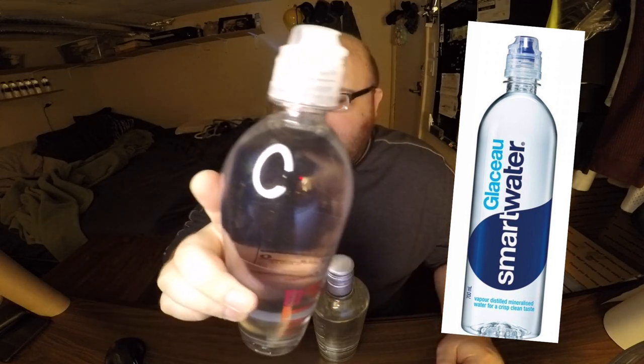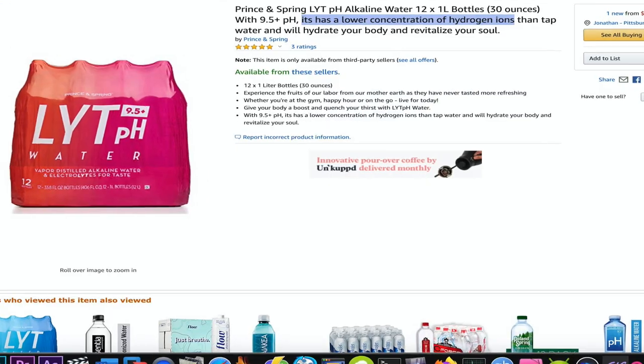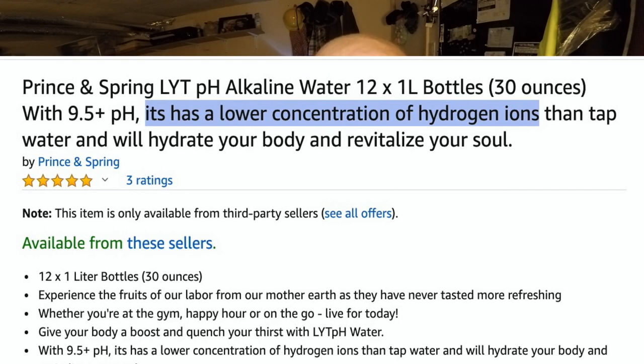The Light pH water you can get on Amazon or boxed.com. It's from a company called Prince and Spring — they have a variety of grocery items, and it's just a generic brand they sell. This bottle really looks like a Smart Water bottle, even the lid. An interesting thing is there was a typo on the Amazon product page — in the title it says 'it's has a lower concentration of hydrogen ions than tap water' instead of 'it has a lower,' which is kind of weird.